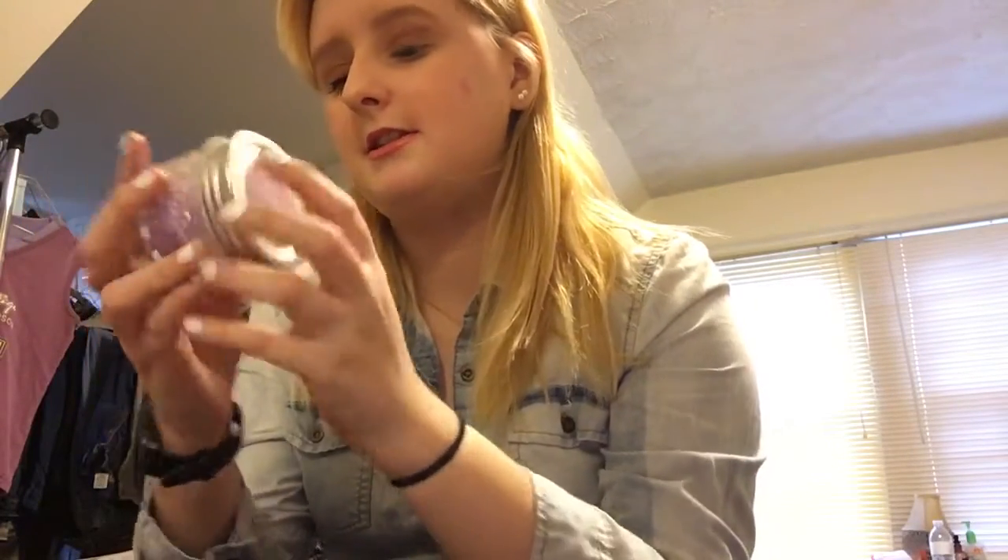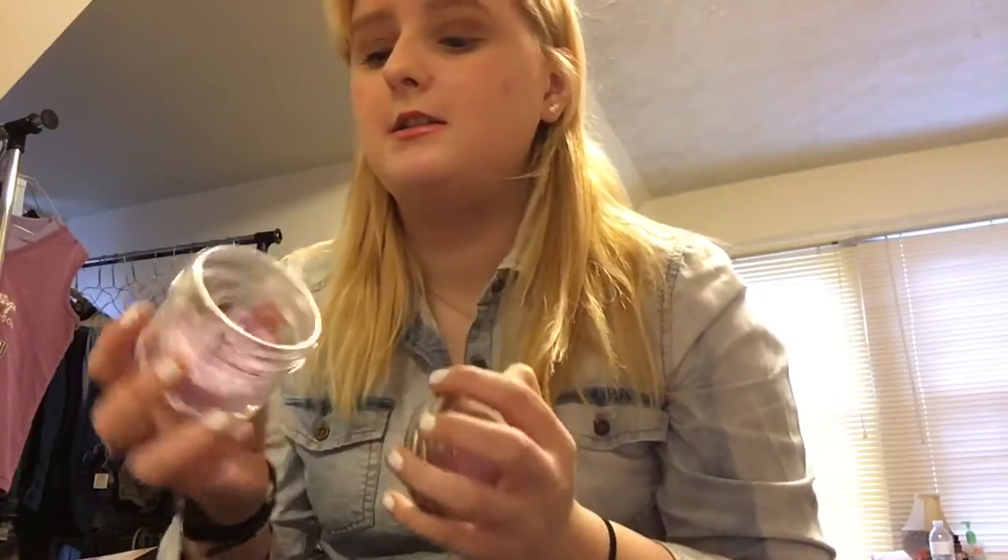I started getting into candles last month. I have a lavender fields candle — this is a tiny one. I really like candles; my thing is I like to burn them all and then keep the containers. This is a lavender aromatherapy mini one and I'm almost out of it.